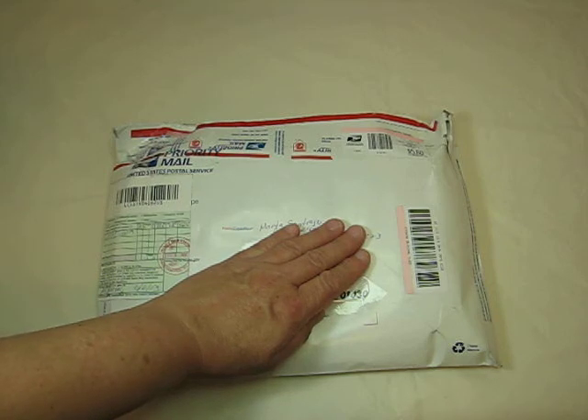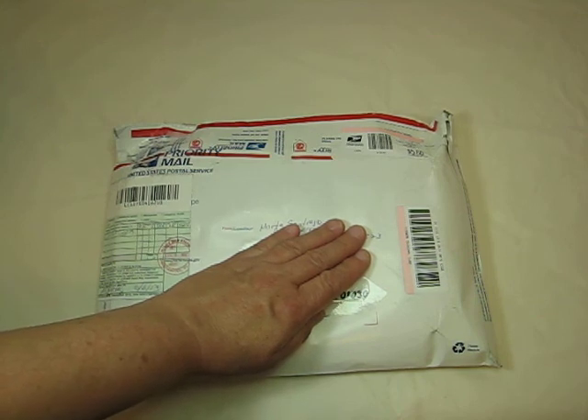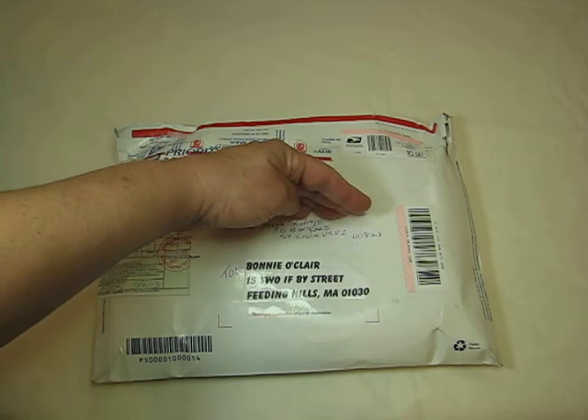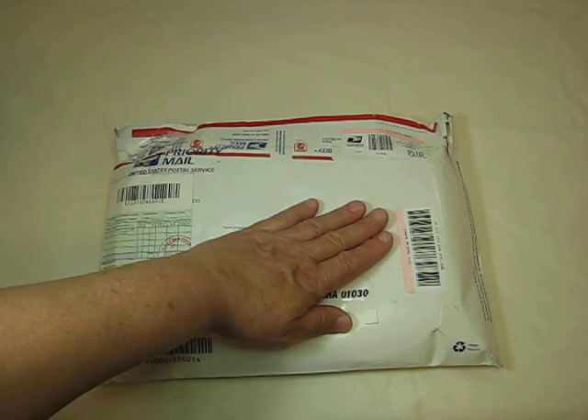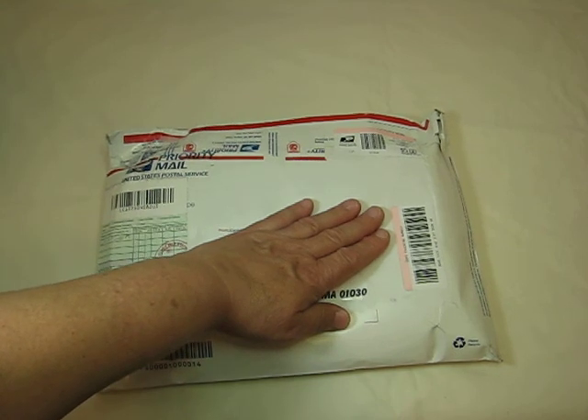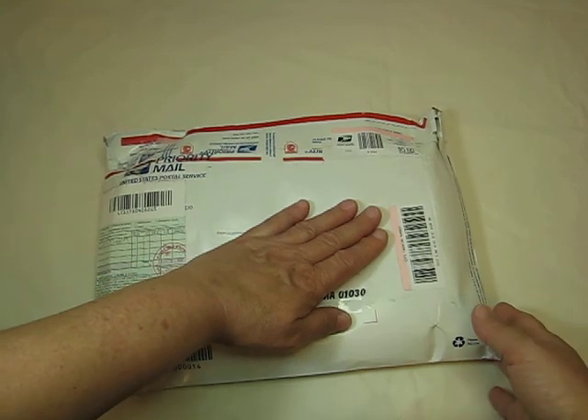Hi everyone, it's Bonnie here and I got another package in the mail. This comes from Marta Santiago and it comes from St. Croix, Virgin Islands. I thought that was really cool. I remember watching your video and absolutely loving the view off your deck. I had gone there probably 20 years ago and fell in love with the island — it's very beautiful there. Thank you, Marta.